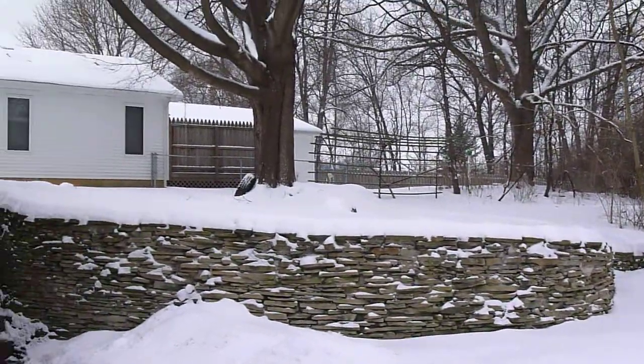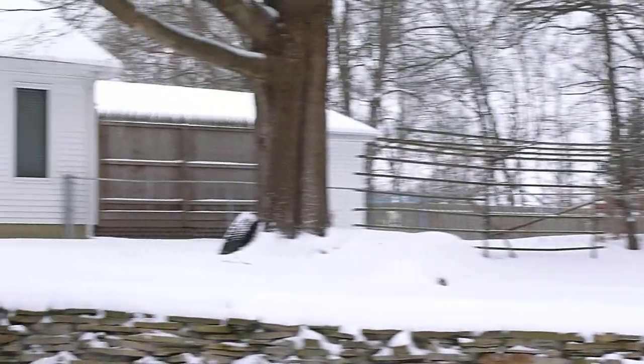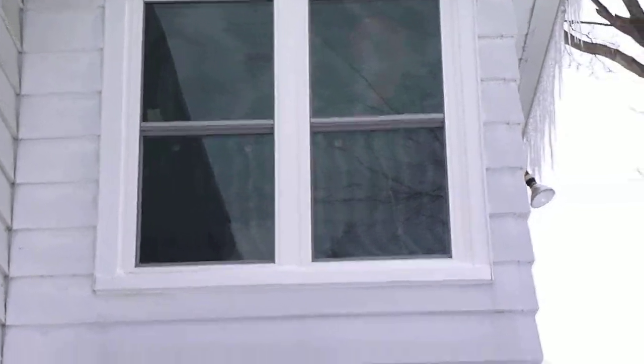This is the backyard. No birds out, no deer out, and there is one of the new windows.